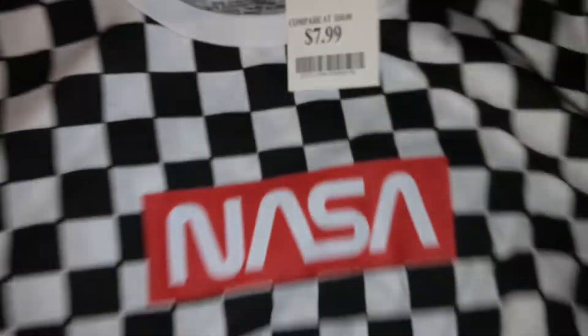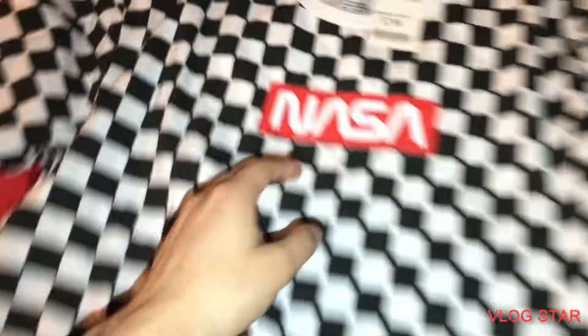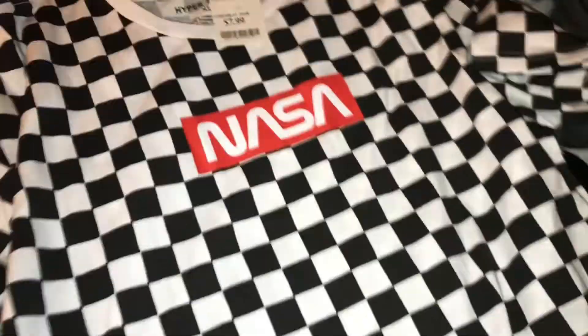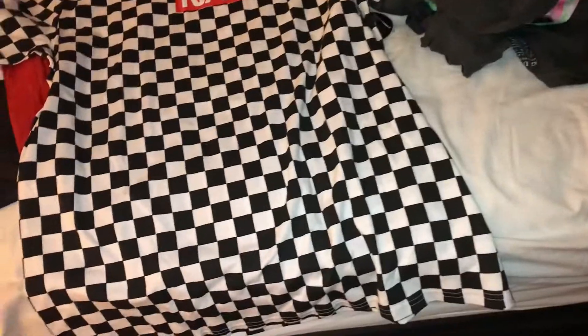Next, we have a NASA t-shirt from Hyperspace, size XL. $7.99 for this — not bad. T-shirts like this sell really fast and it's really nice. No scuff marks, nothing — really good. Everything is up to standard. $7.99 is basically $8. I sell these for $25, which isn't bad.